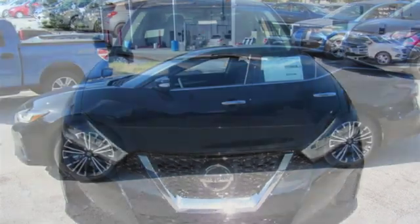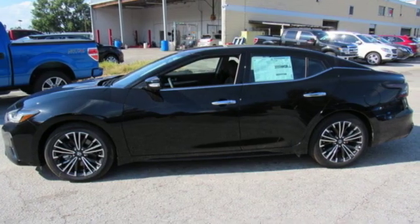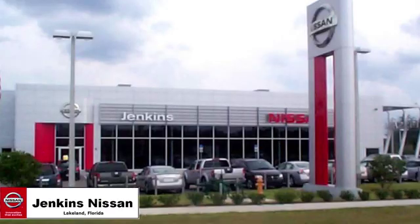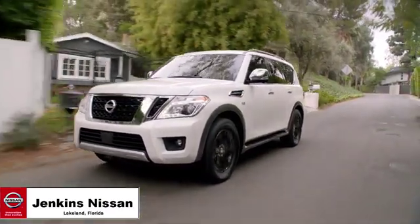Nissan excites the senses so you can enjoy the journey. The time is now. See it for yourself today. Jenkins Nissan, where the deals are real.